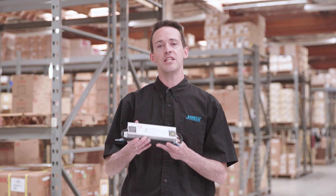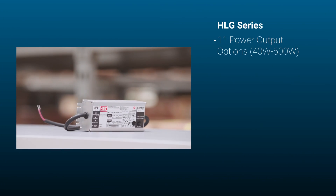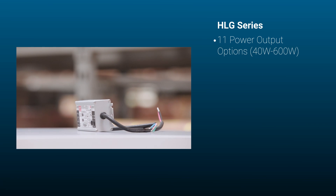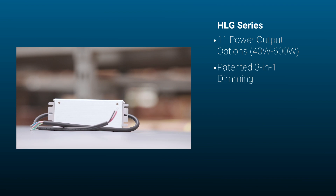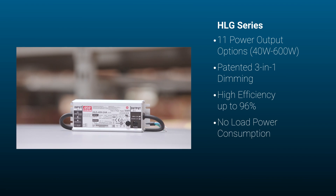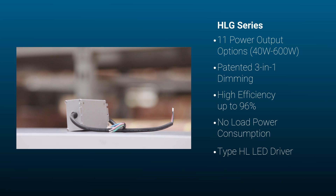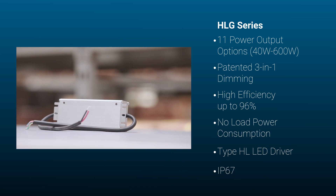First, let's dive into the HLG series. Some notable features are 11 different output options ranging from 40 watts to 600 watts, a patented 3-in-1 dimming technology with a time dimming feature, high efficiency up to 96%, no load power consumption, suitable for use as type HL LED drivers in class 1 division 2 hazardous locations, and IP67 rated.